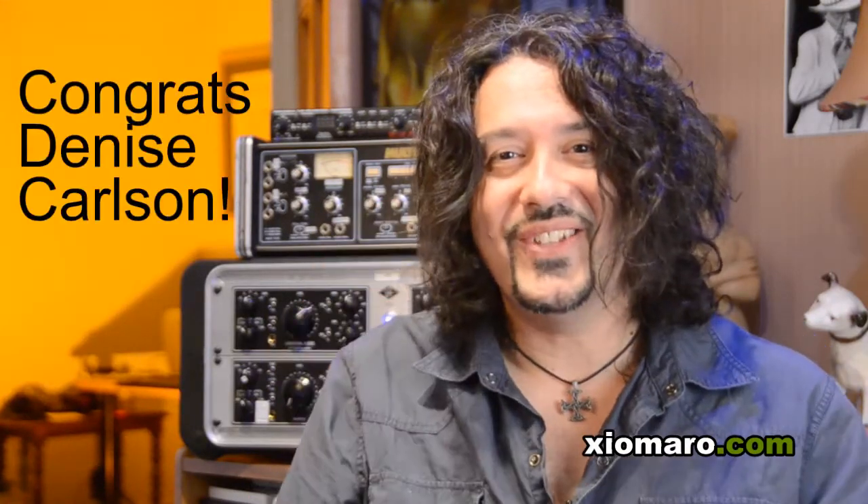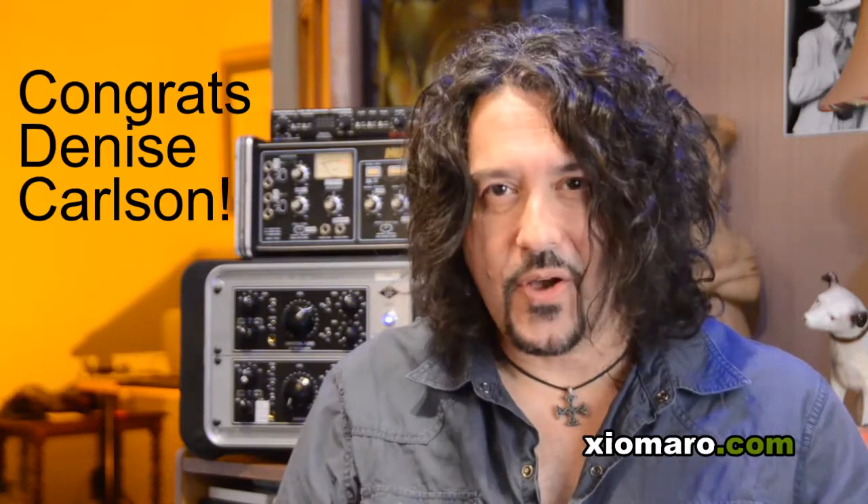And you know what? Because I'm in a good mood, I'm going to pick another winner. And the second winner is... Denise Carlson! Congratulations, Denise! You also get to pick any photo you like from the collection, and I'll be sure to send you a special edition print in the mail.